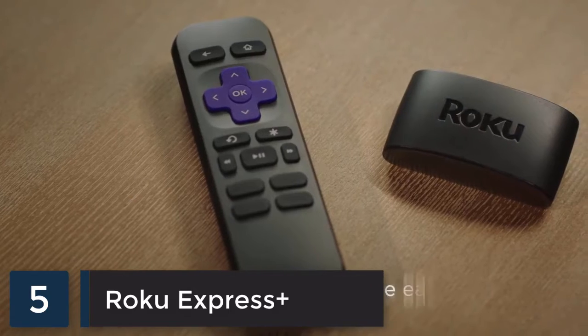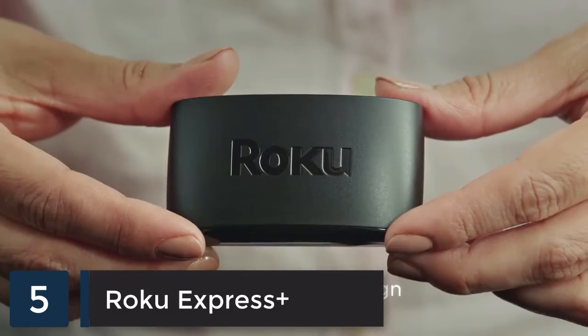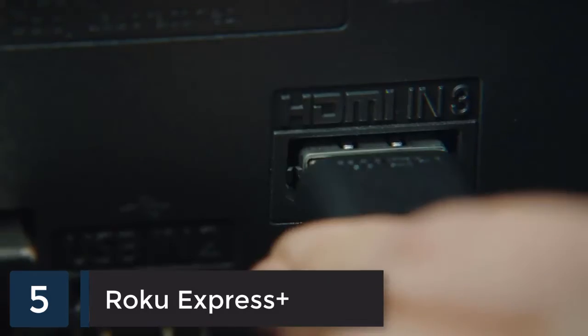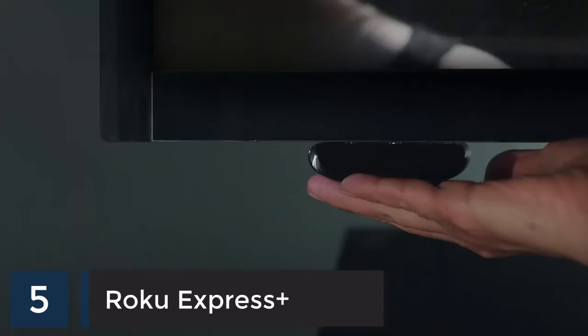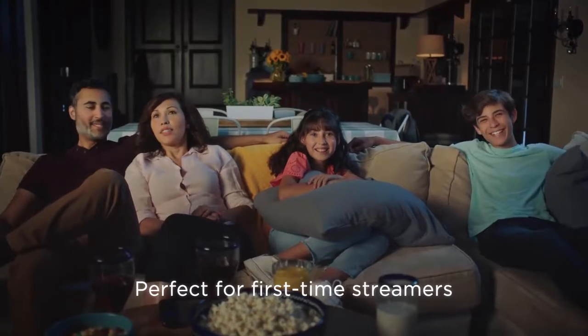Fast, high-definition streaming made easy, featuring a new compact design. Setup is a cinch with the included HDMI cable. You can even attach it to your TV. It's perfect for first-time streamers and great for secondary TVs.